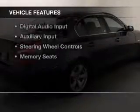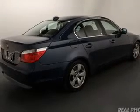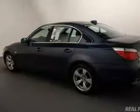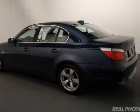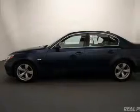The features include a power sunroof, electric trunk, heated steering wheel, push-button start, heated seats, Bluetooth connectivity, digital audio input, auxiliary input, steering wheel controls, and memory seats.